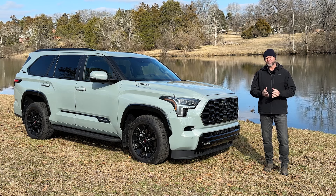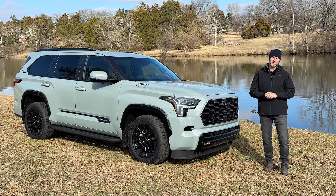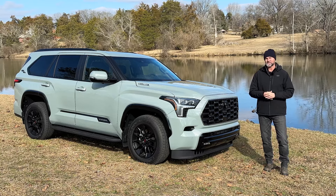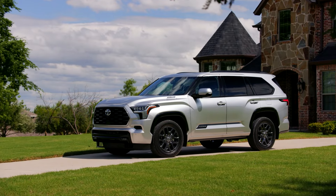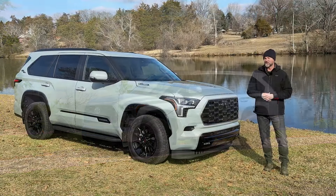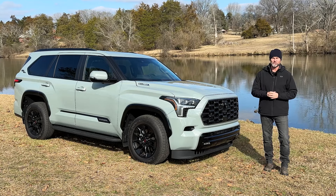If there's one thing we learned last year, it's that SUVs still remain the most popular vehicles in the market. And although crossovers seem to take all the spotlight, three-row full-size SUVs still remain king of the road. Here are our top choices of full-size SUVs to kick off 2024.